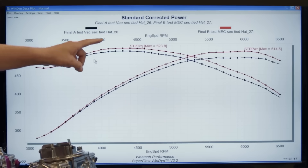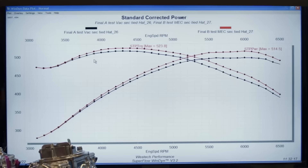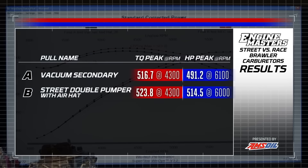The red lines here are the double pumper or mechanical secondary carburetor; the black lines are the vacuum secondary. Our new power numbers are 523 pound-feet of torque and all the way up at 514 horsepower. The massive question is why would the mechanical secondary make that much more power when the butterfly, venturi size, and booster are all the same? That's what we spent an hour and a half struggling with off camera to try and figure out.